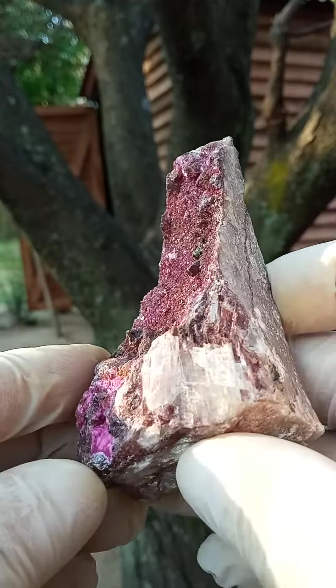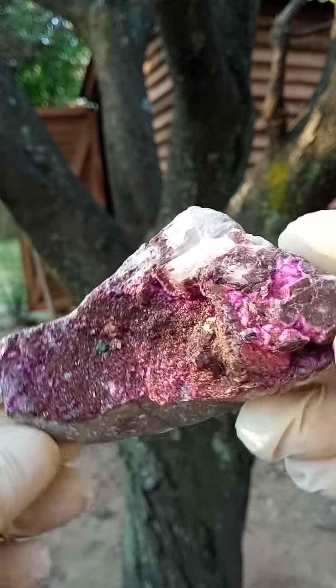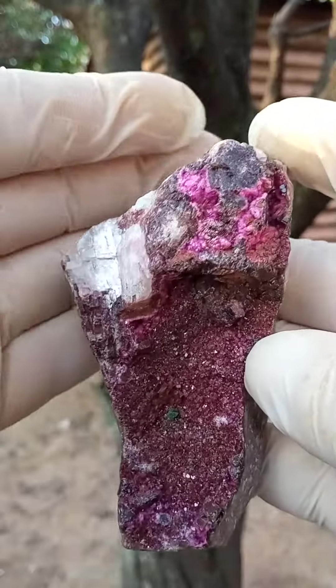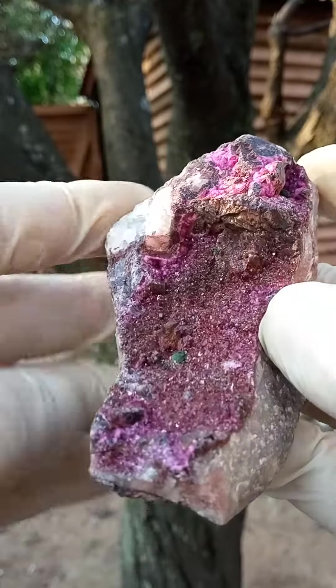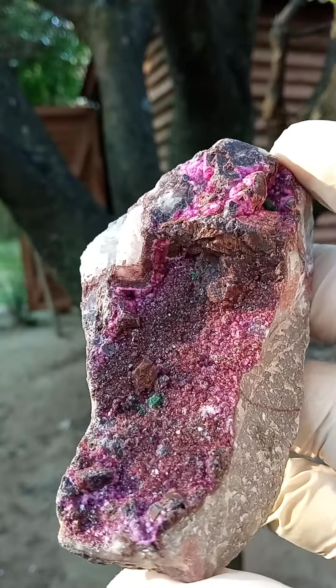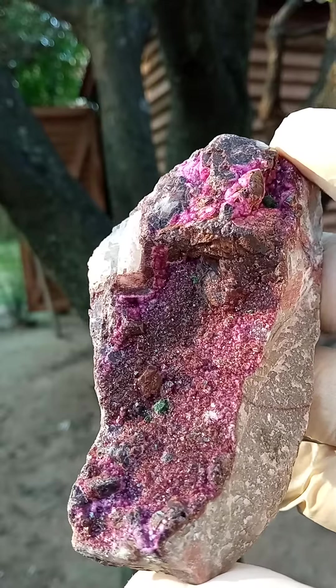On this side we have some larger crystals, to some extent cleaved. The light is shining on those sections — let's take it around like that. And then of course what we have here is this lovely rich dark pink, almost electric pink, cobalt and calcite crystals.